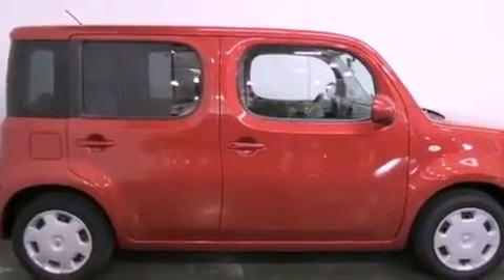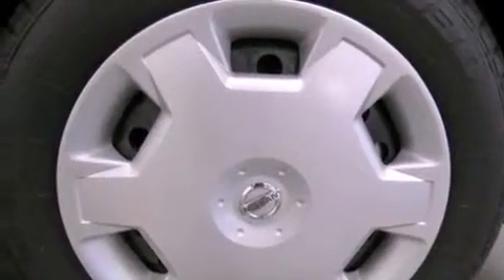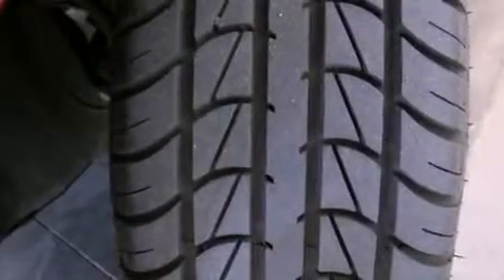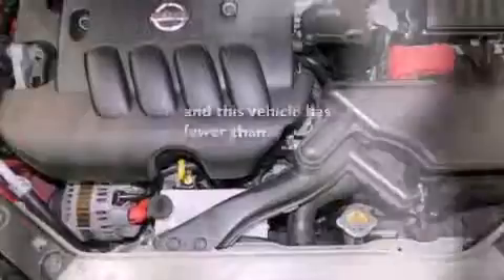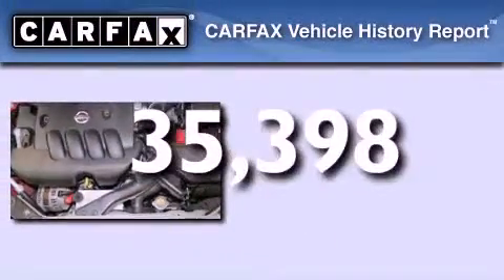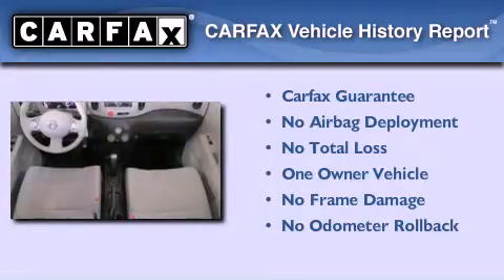An engine immobilizer theft deterrent system, tinted glass, traction control, side curtain airbags, rear seat childproof door locks. This vehicle has less than 36,000 miles. This Nissan has had only one owner and it qualifies for the Carfax buy-back guarantee.